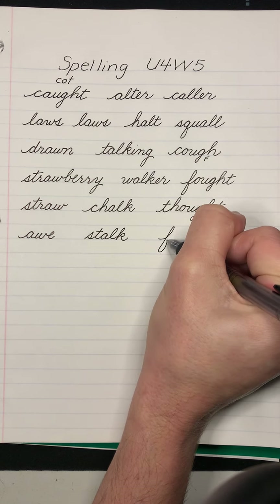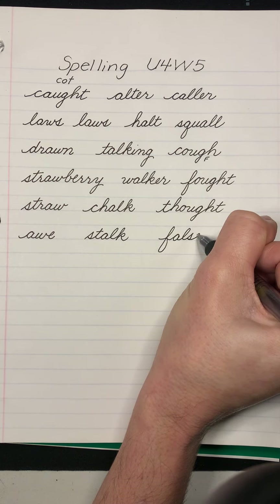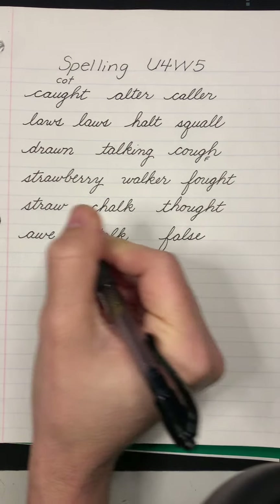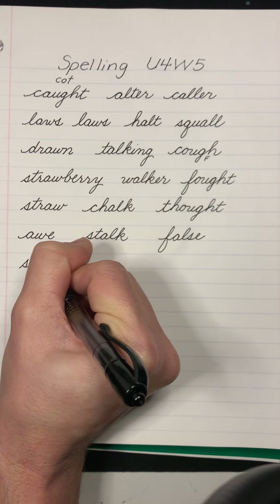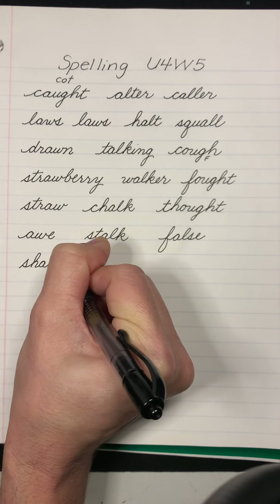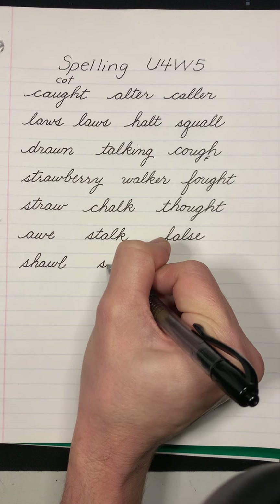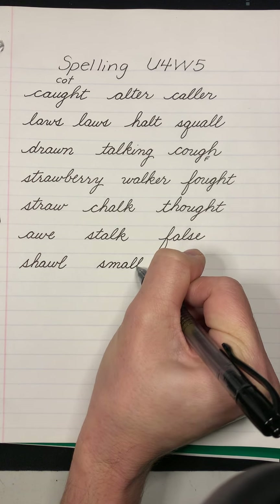False. The test was a true or false test. Shawl. Her great-aunt liked to wear a shawl. Small. The ants were small but industrious.